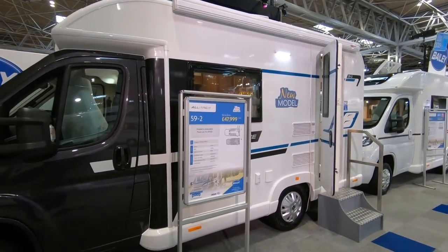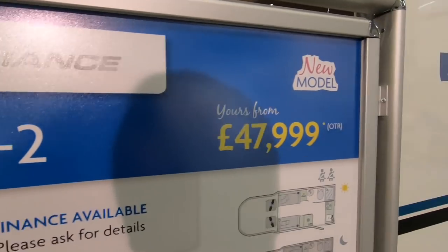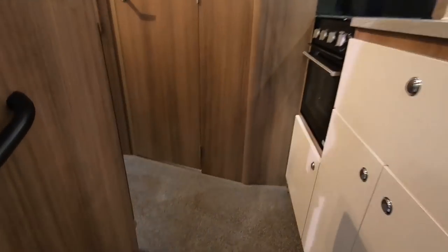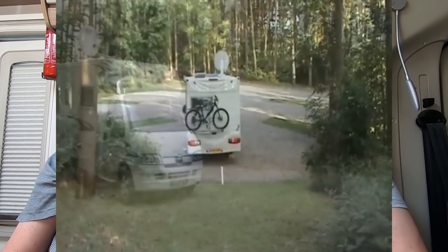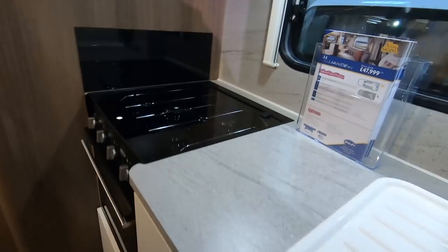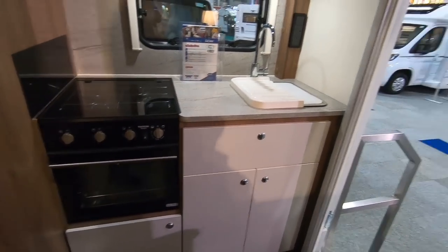A couple of things we want to talk about: the tour we're going on. We still haven't thought of a name for it, but it's basically the Bailey meetup tour. We're borrowing a Bailey Alliance 59-2 — that's the baby of the range. It has twin sofas, a make-up bed at the front, and it's under six metres — 5.9 metres to be precise. It really reminds us of one of the first motorhomes we ever had, the Autocruise Starfire.